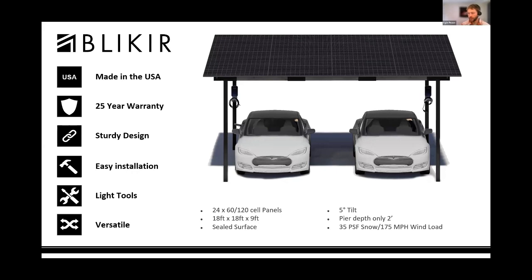EV chargers are an excellent addition, and the carport back columns have pre-drilled holes to install the NLX JuiceBox chargers and cables. Depending on your local AHJ requirements, you can run all the wiring through the carport columns without external conduit. It is designed and fabricated in Texas and comes with a 25-year warranty.